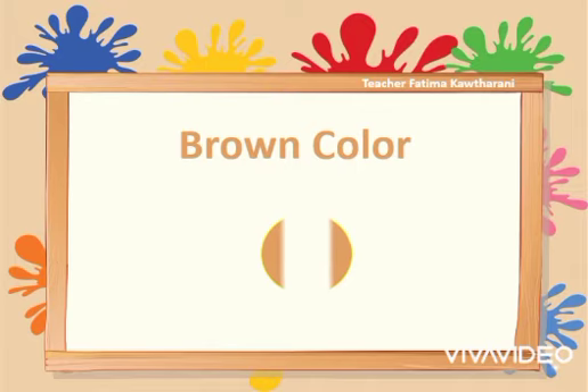Let's introduce you to a new color. This is a brown color.